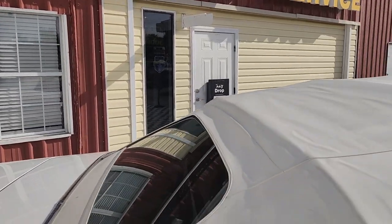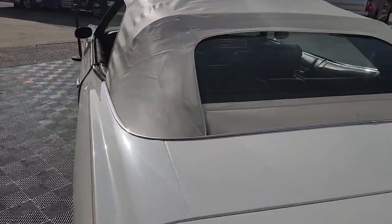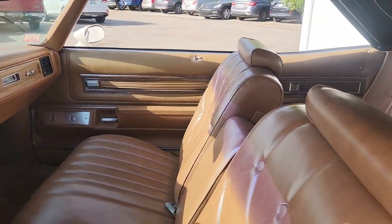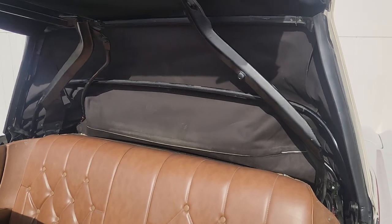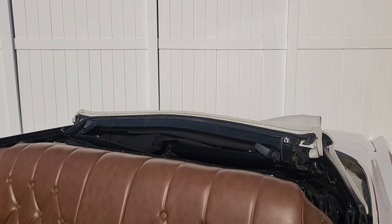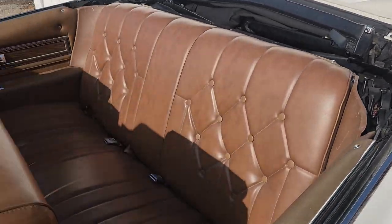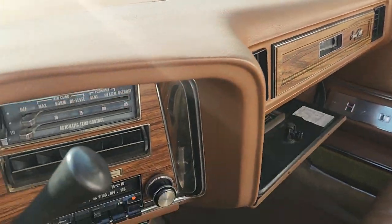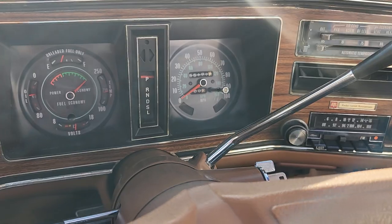We'll put the top back down and take this lady for a drive. Special feature: you shut the door and the glove box comes open.